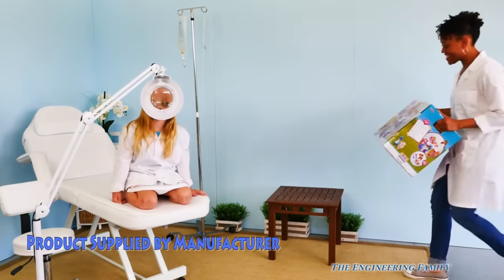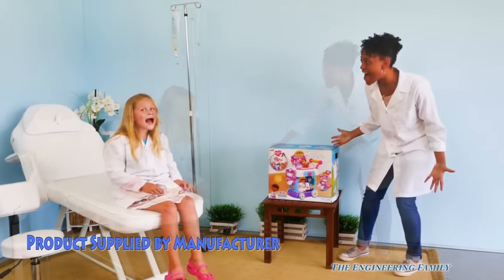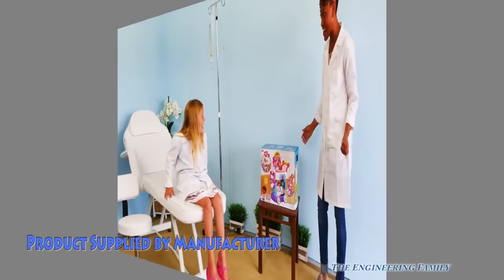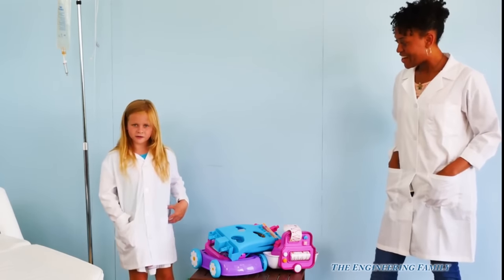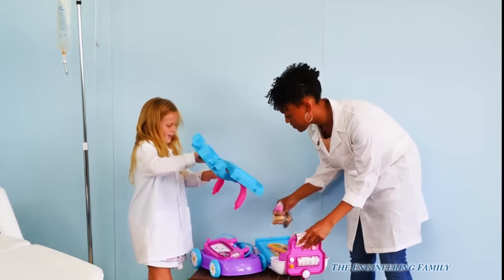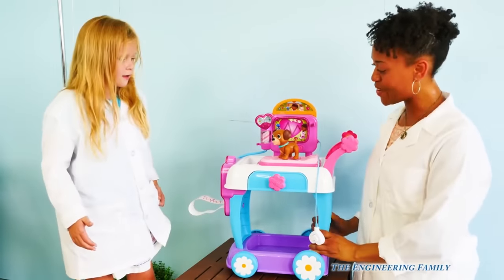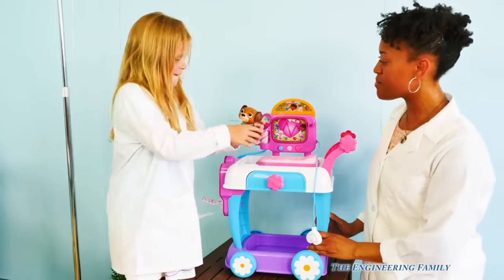Hey, Assistant — our friends at Just Place sent us this toy hospital. Wow, that's amazing! Let's open it up and see how we can use it. Look, it's a Doc McStuffins care cart! Let's put it together. And it even comes with Cendo.